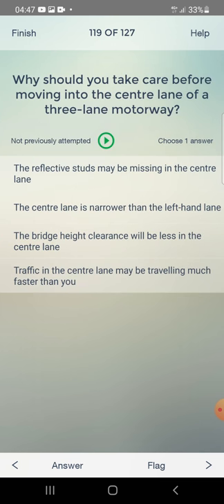Why should you take care before moving into the centre lane of a three-lane motorway? Reflective studs may be missing, the centre lane is narrower, the headroom clearance will be less, or traffic in the centre lane may be travelling much faster than you? The answer is: traffic in the centre lane may be travelling much faster than you.